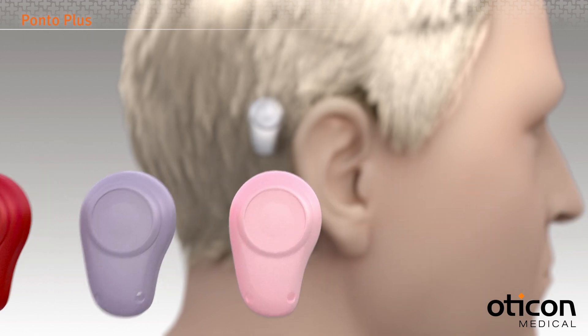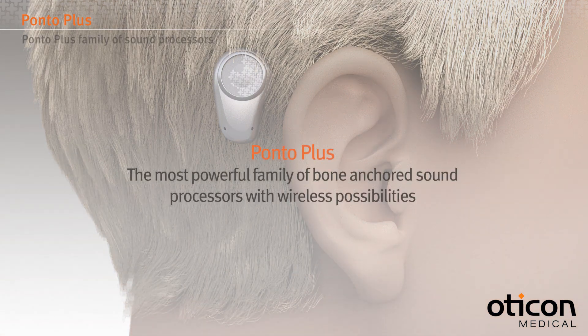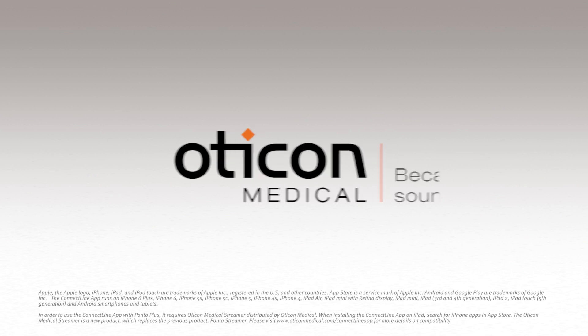Ponto Plus has been created to give users the power they need without compromising on sound quality. Because at Oticon Medical, we know that when it comes to quality of life, sound matters.